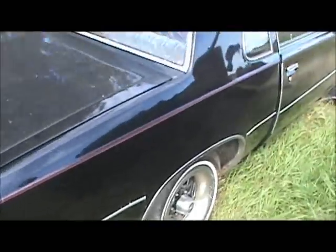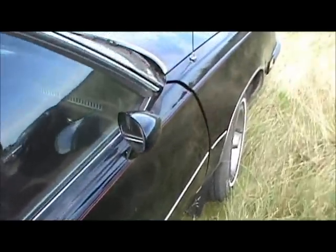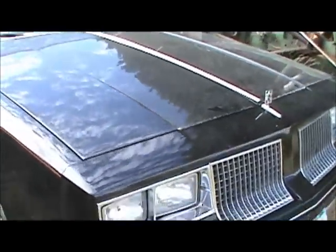And we've got a gutless Cutlass. Looks pretty but the body's freaking roached. Bondo Bucket. Total Bondo Bucket.